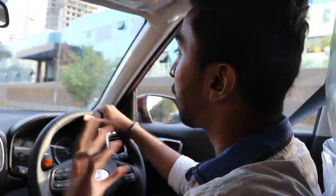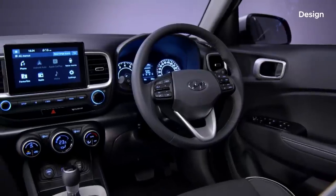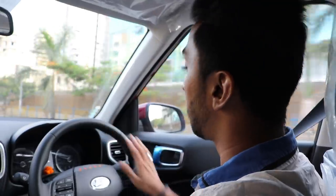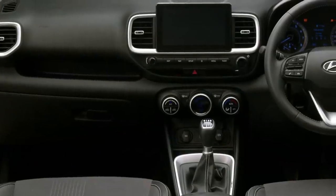My experience with this short ride is that it is a very simple layout. It has a lot of buttons and a lot of display. The things are very sorted — there is a cruise control button, there are modes, and the dashboard is very clean and very simple.